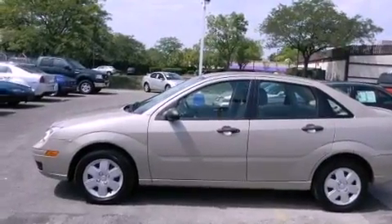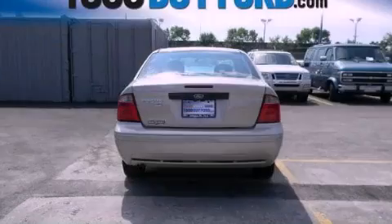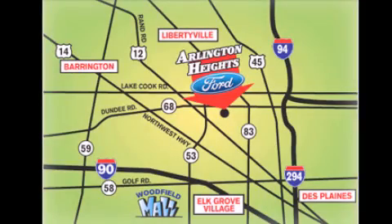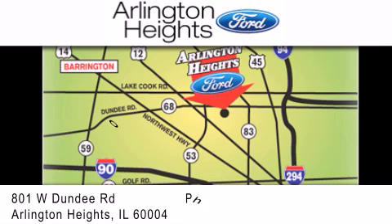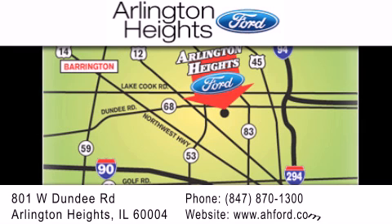This vehicle won't last long at this price. Call and arrange a test drive now. Arlington Heights Ford is located at 801 West Dundee Road in Arlington Heights, Illinois, only five minutes north of the Woodfield Mall — number one in what matters most.